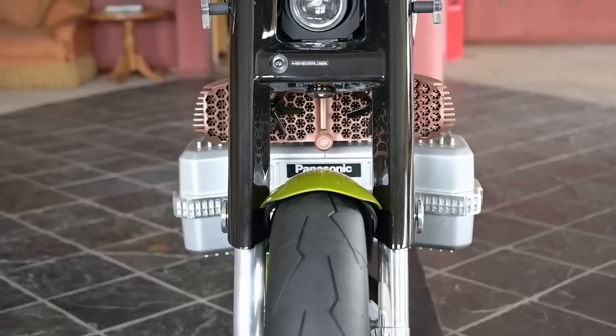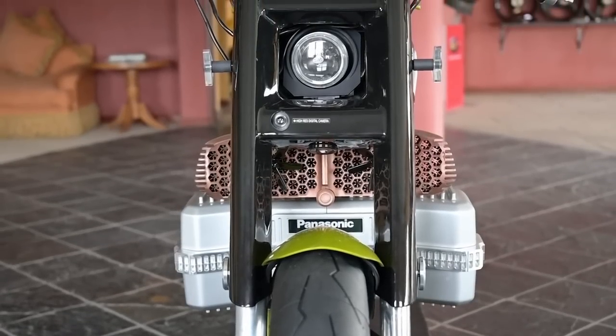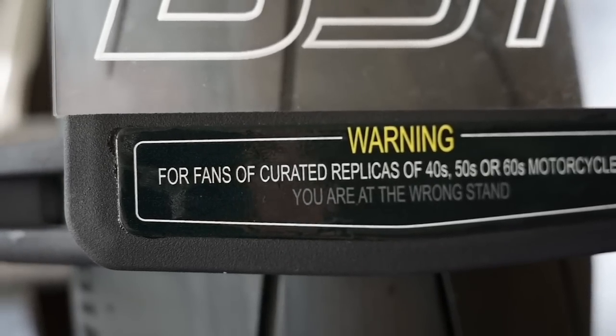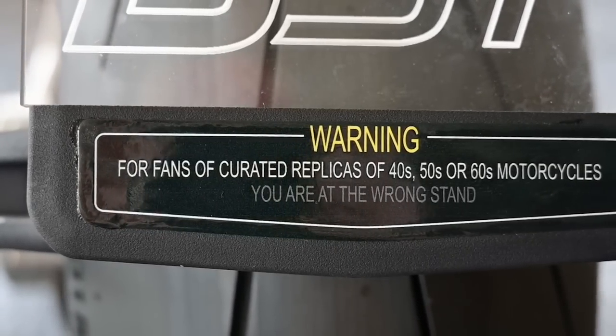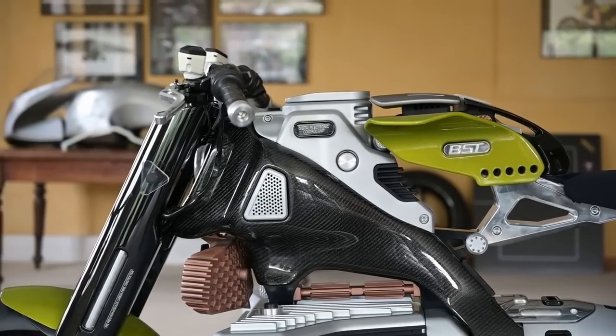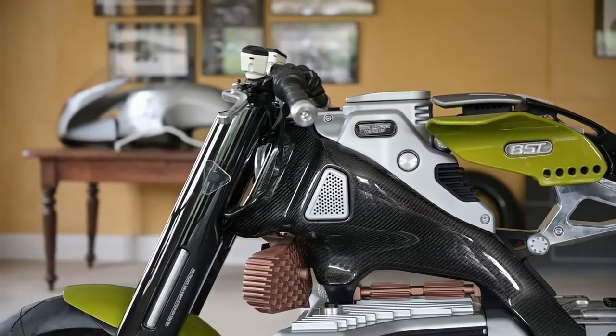There's one motorcycle designer who has never been afraid to push the form, and his name is Pierre Terblanche. He happens to have just designed another polarizing motorcycle — this time it's electric. This is Pierre, and this is his electric motorcycle that he has designed. It's from the company BST, who he's partnered with, and it is the BST Hypertech — a motorcycle that could polarize enthusiasts almost as much as his Ducati 999. The story behind that motorcycle will be another video.